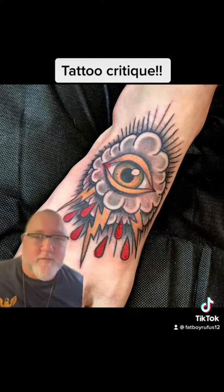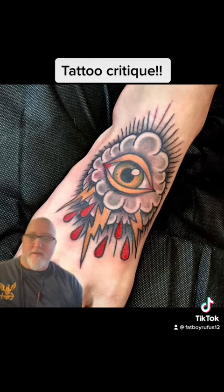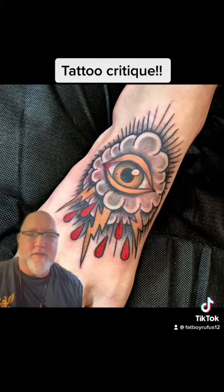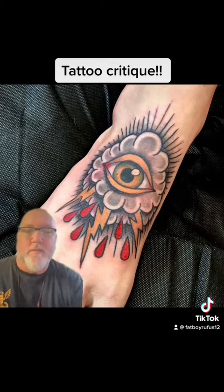This tattoo is from a very skilled tattoo artist. I just love tattoos. I just love the artists. I think everybody is awesome, to be honest with you.